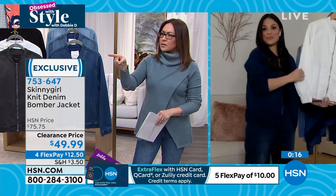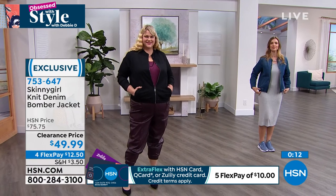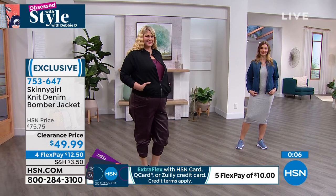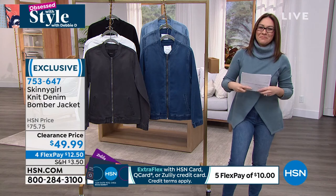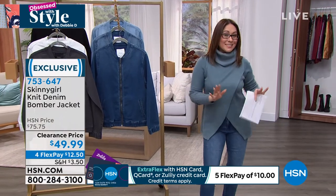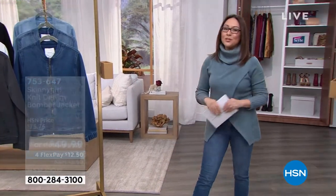Dagmara, what size are you in? Small. Jamie, do you know what you're in? 1X. I just wanted to give the girls' measurements for reference. 753-647 is the item number. Brittany, thank you so much for coming in for Obsessed with Style. If you are just tuning in, I am not Debbie D, but I'm trying my best — I'm going to bring a little Debbie D swag to anything I do today.